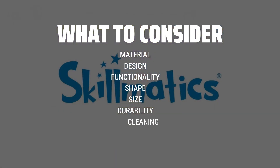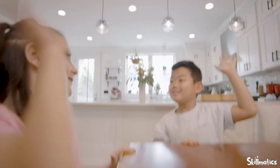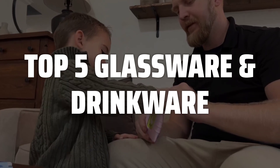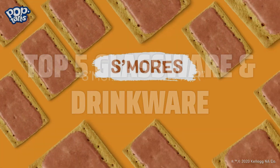Choose materials like crystal for a more elegant look, consider the shape and size for different types of beverages, and think about the durability and ease of cleaning for everyday use. To help you find the right model, we've listed the top 5 glassware and drinkware and their key features, plus the things you need to consider to help you choose the best one for you. Links to all products mentioned in the video are in the description below.